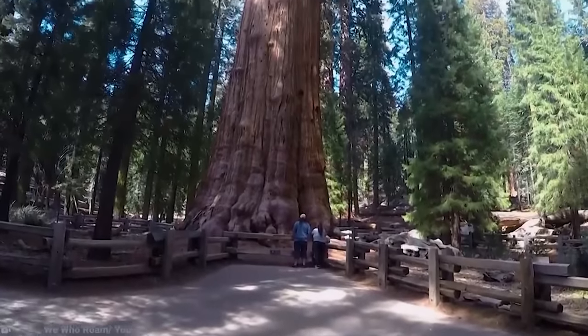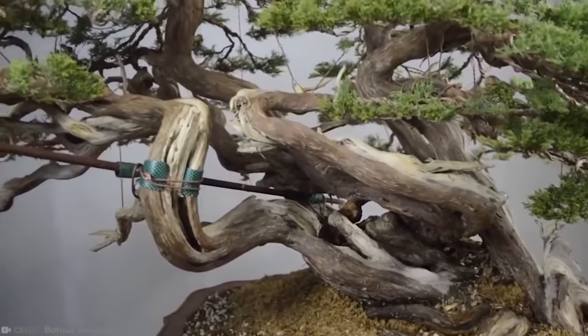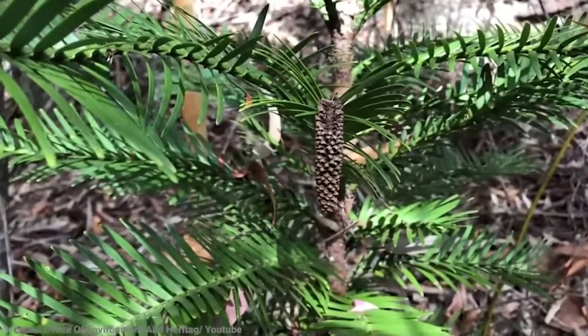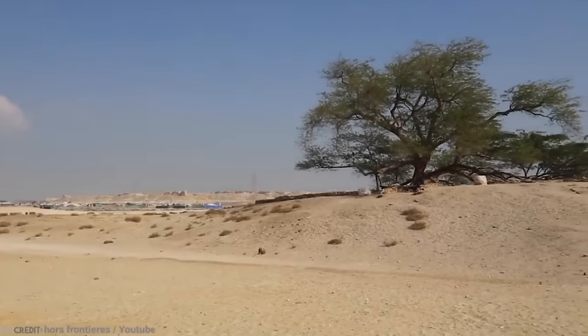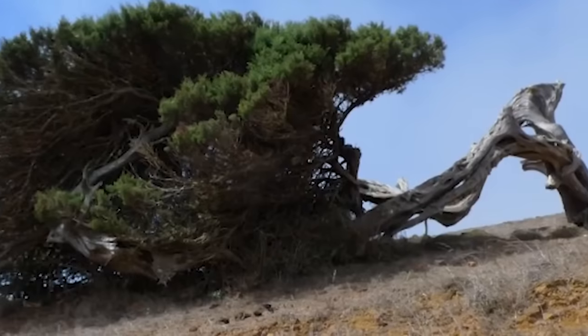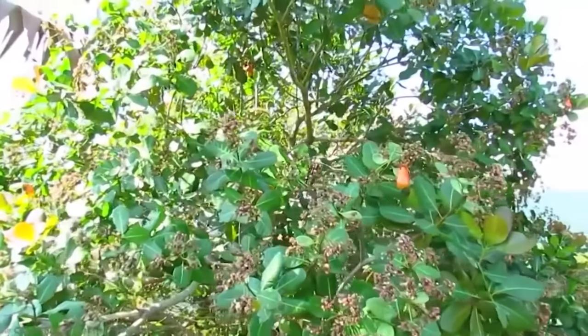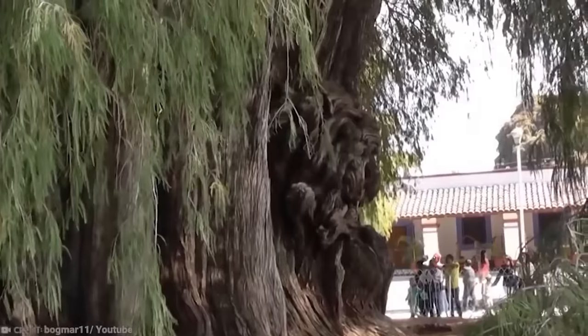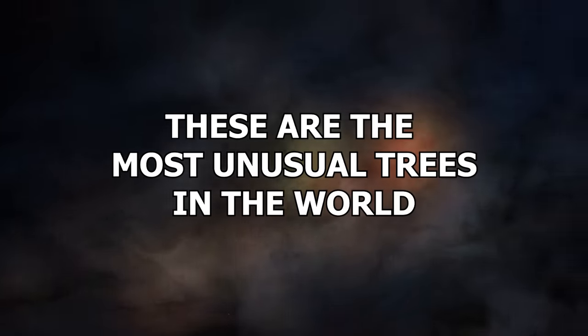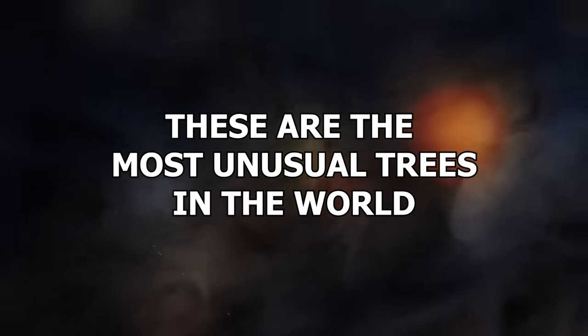Some trees truly stand out, be it the spindly ones that exist in the imagination of Tim Burton, the wise ones that guide Link in The Legend of Zelda, or the immense mythical behemoth of Norse mythology that is Yggdrasil. But what if we were to tell you that there are real trees that give these fictional ones a run for their bark? These are the most unusual trees in the world.